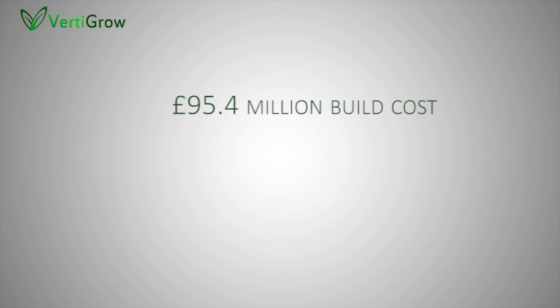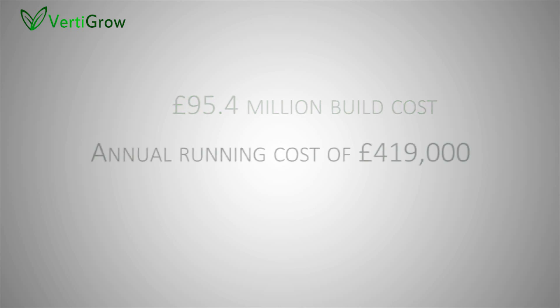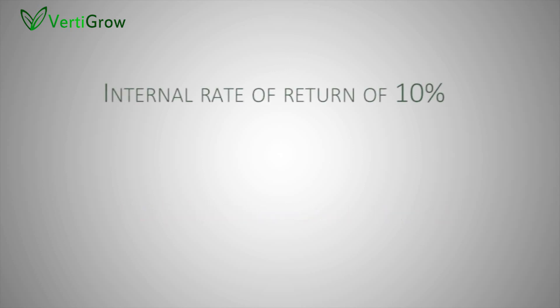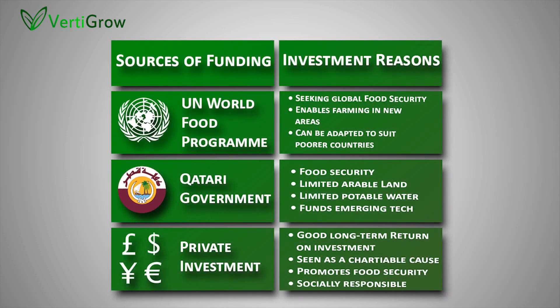The total cost of the build will be £95.4 million over three years, with an annual running cost of £419,000. With an annual turnover of £17 million, the farm repays the investment in just eight years from initial investment, equating to an internal rate of return of 10%. The potential sources of funding are shown here.